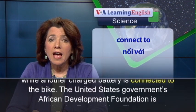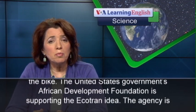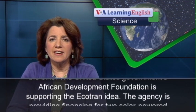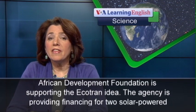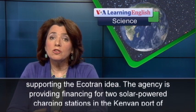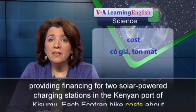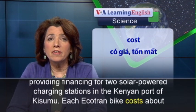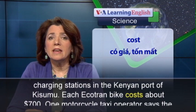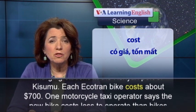The United States government's African Development Foundation is supporting the Ecotran idea. The agency is providing financing for two solar-powered charging stations in the Kenyan port of Kisumu. Each Ecotran bike costs about $700.